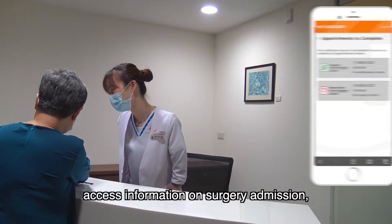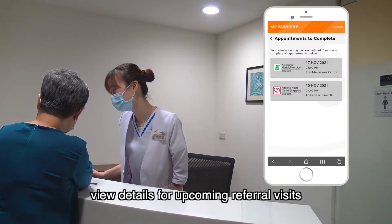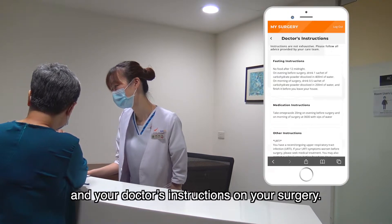With My Surgery App, you can access information on surgery admission, view details for upcoming referral visits, and view surgery-related material and your doctor's instructions on your surgery.